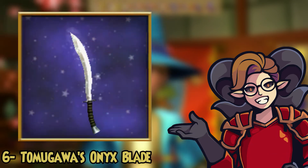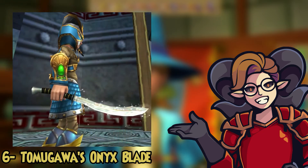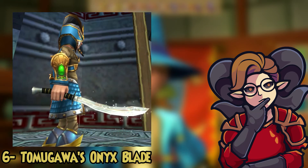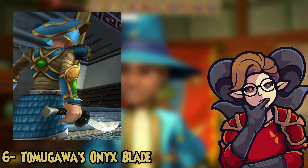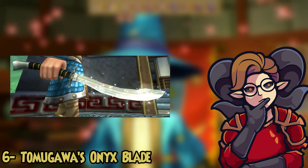For number six we got Tamagawa's Onyx Blade. It's a death blade that has spirits that fly out of it as particles. You can get this by farming Tamagawa the Evil in the Ancient Burial Grounds in Mooshu. It's an amazing looking wand — make sure to get it for your death wizard. It's just a must-have wand for death wizards.